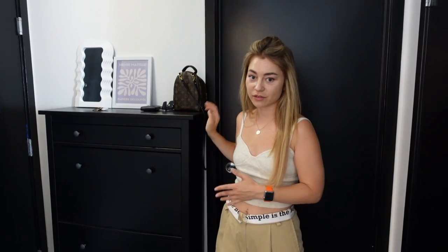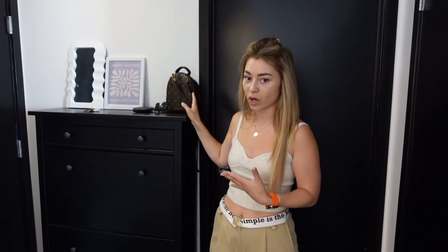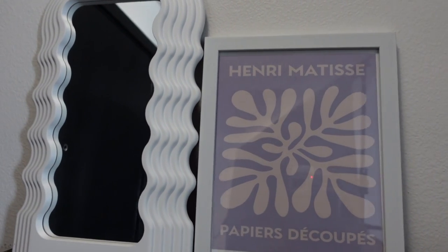I usually use it just for the shoes and glasses, keys, my wallet, maybe a bag which I recently used. This is the picture — I bought it on AliExpress and the mirrors from Amazon. Also, this door leads to the bathroom, which I'm going to show you in a second.